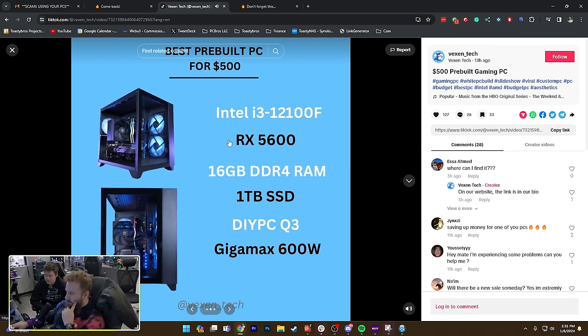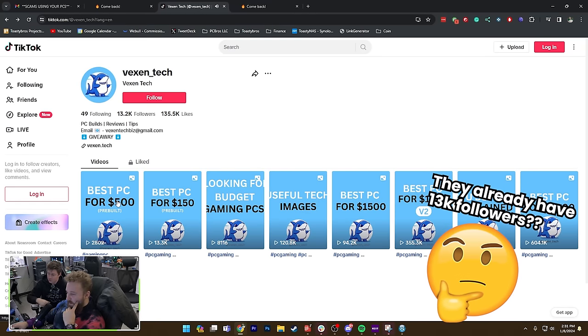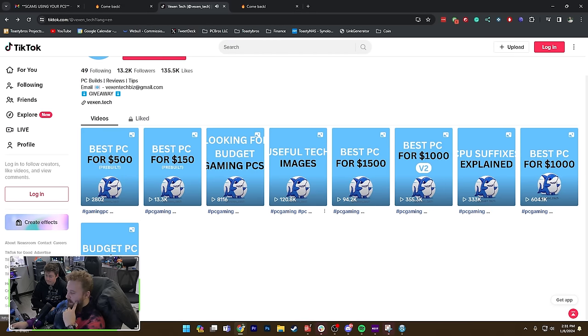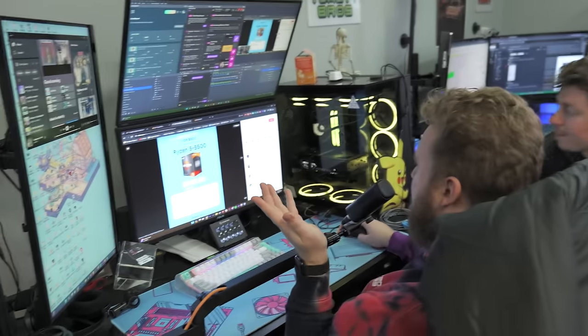It almost seems like they started off normal and then slowly shifted. Their first video was posted 13 hours ago, so maybe this is all brand new. They had a post from the 10th, so it looks like they started in December — really recent.